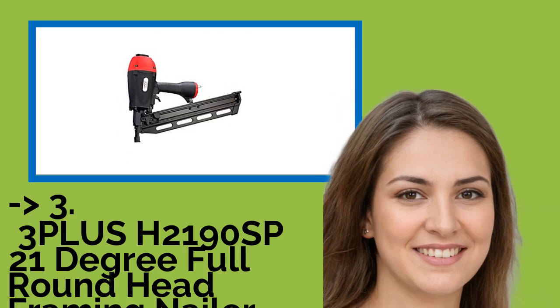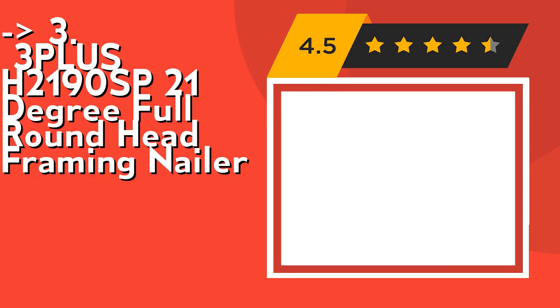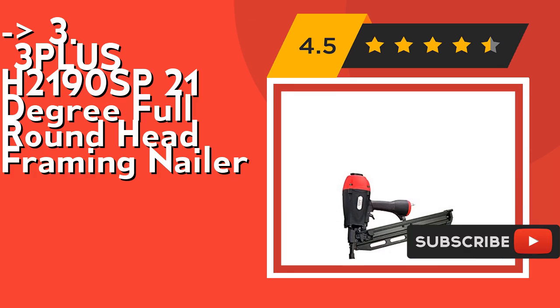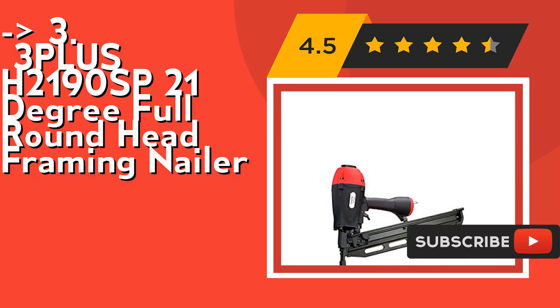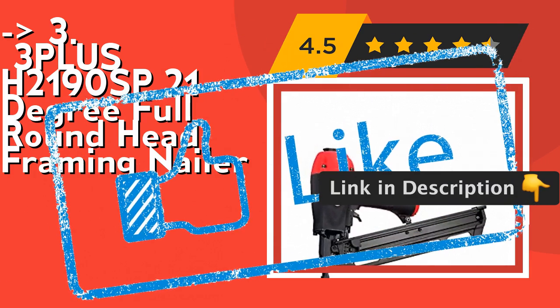If you want cost efficiency, the third product is the 3PLUS H2190SP 21-degree full round head framing nailer. It features tool-free depth adjustment for precise flush or countersink nailing. Its hardened claw tip reduces wear on the nose and minimizes slippage when toe nailing. Check out the link in the description to buy from Amazon.